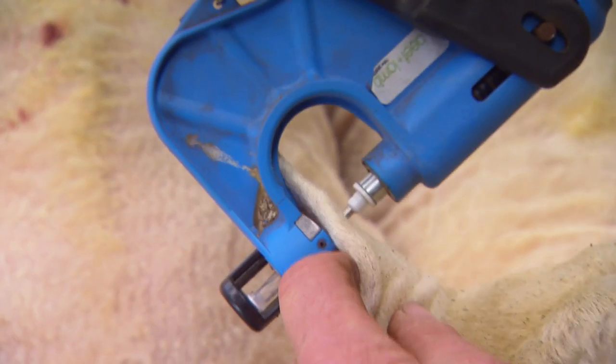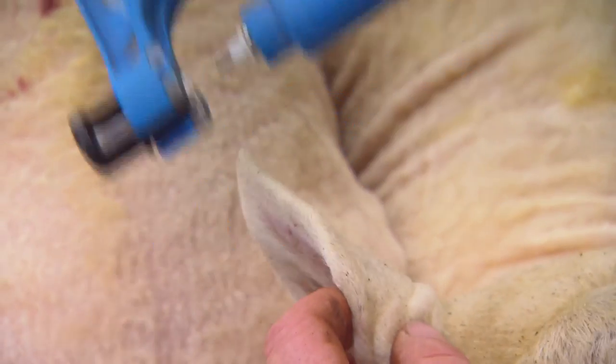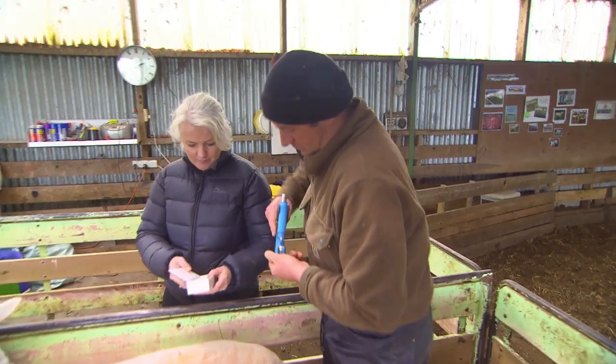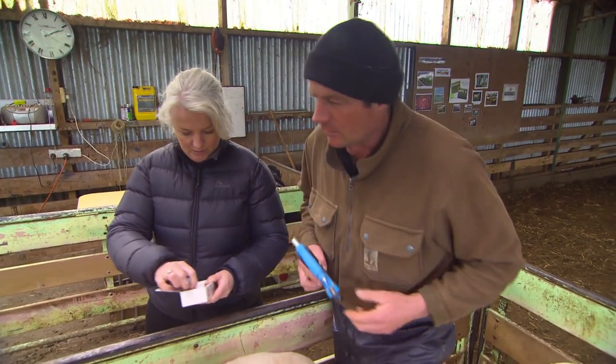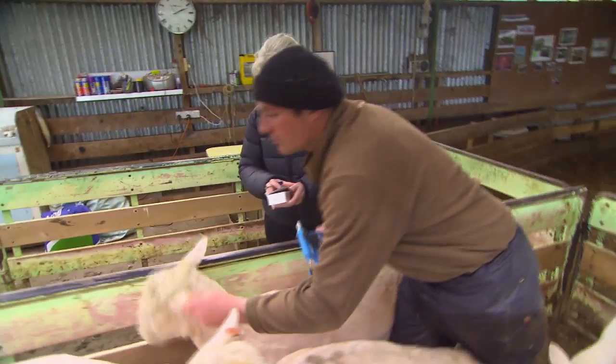Beef and Lamb Genetics is a new entity — we're 100% owned by Beef and Lamb New Zealand. We are an amalgamation of Sheep Improvement Limited, the Beef and Lamb New Zealand Central Progeny Test, and Ovita. We are an industry-good entity and we have a research partnership between ourselves and the government where industry funding from Beef and Lamb New Zealand levy money is leveraged dollar for dollar with the government.